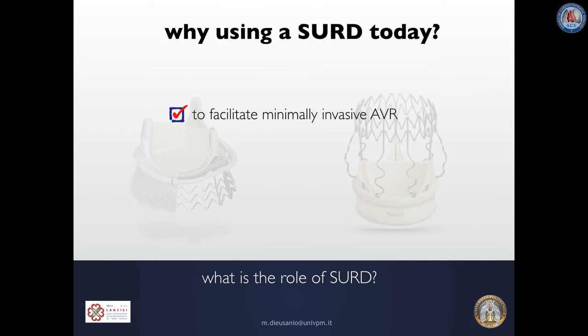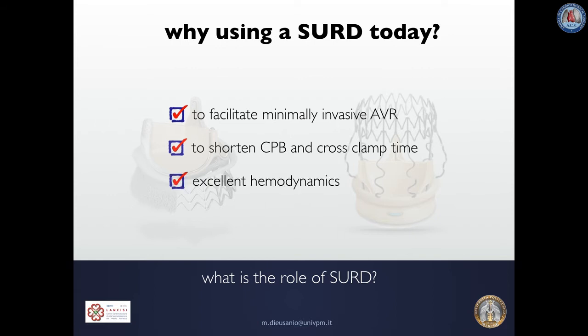Why use Sutureless and Rapid Deployment Valves today? To facilitate minimally invasive AVR, to shorten CPB and cross-clamp times, because they are associated with excellent hemodynamics, and because they can be of great help in patients showing challenging anatomical settings.